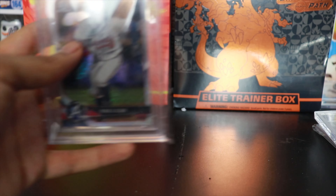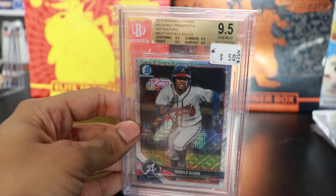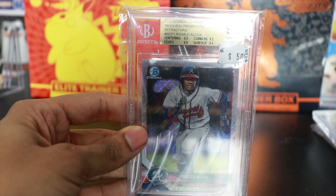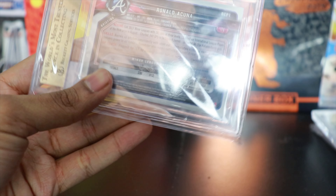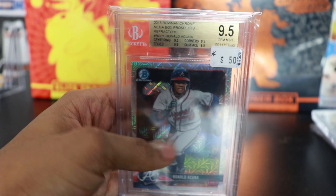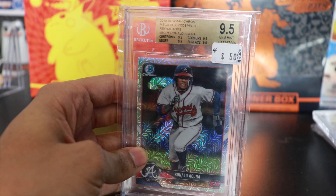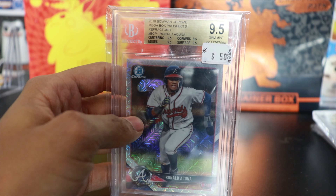Last but not least, I got this card as a gift — very very cool. I'm starting to collect a little more baseball. So I got this 2018 Bowman Chrome Ronald Acuña mega box refractor. These are not numbered, but still a pretty nice card — true gem mint, 9.5 all the way around. Very very nice card. Definitely a cool one for the collection; hopefully he ends up being a Hall of Famer. Really happy to have this one.